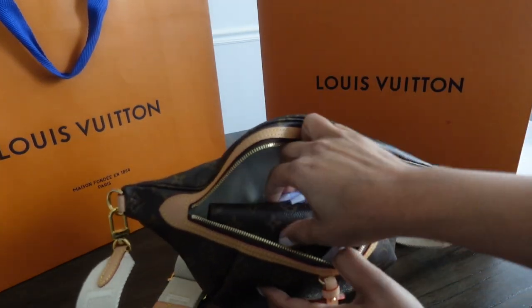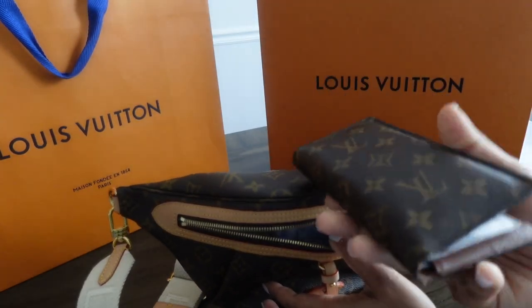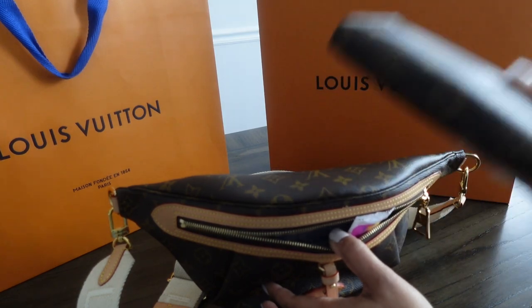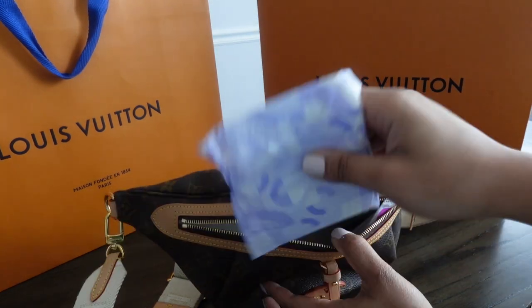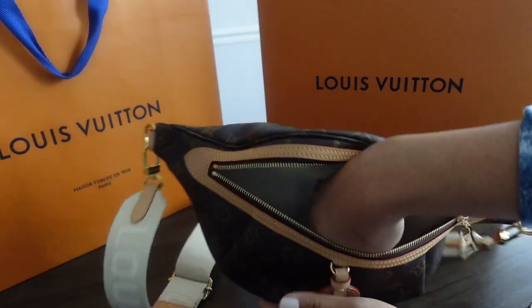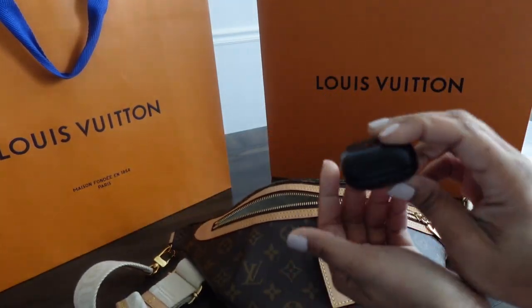I also have my wallet, which is the LV Pocket Organizer — but I use it as a wallet. You can see she's really stuffed. I've got a pad, a tampon, and I have my earbuds as well.